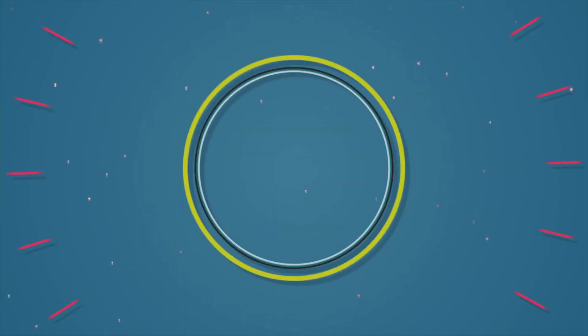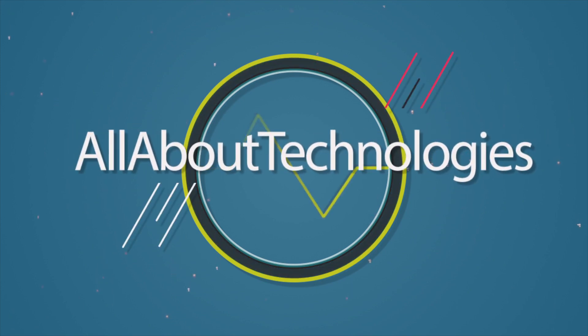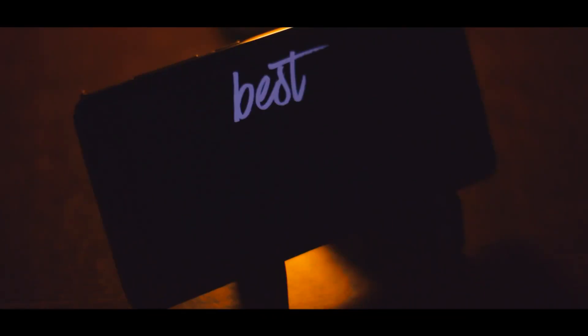And without wasting any further time, let's begin. What's up AAT fans, it's Suraj from Tech Devoted and I am about to show you my picks for the best Android apps.